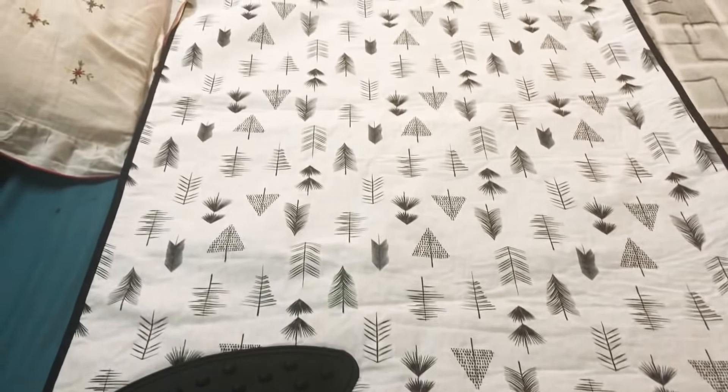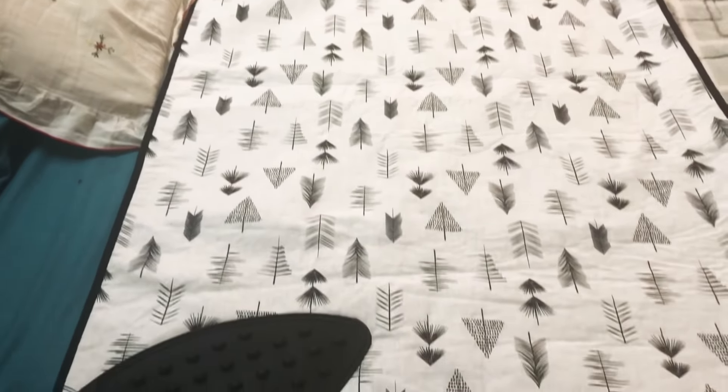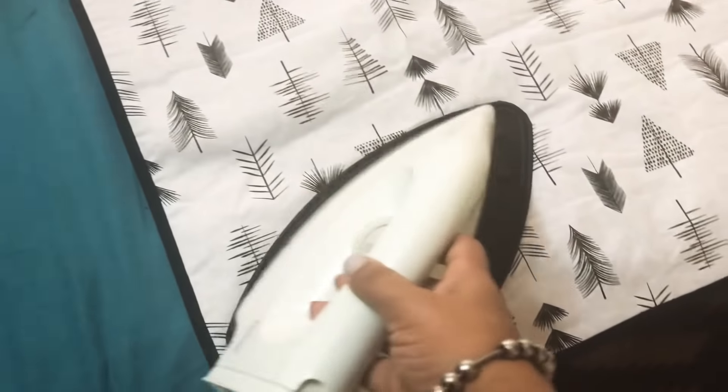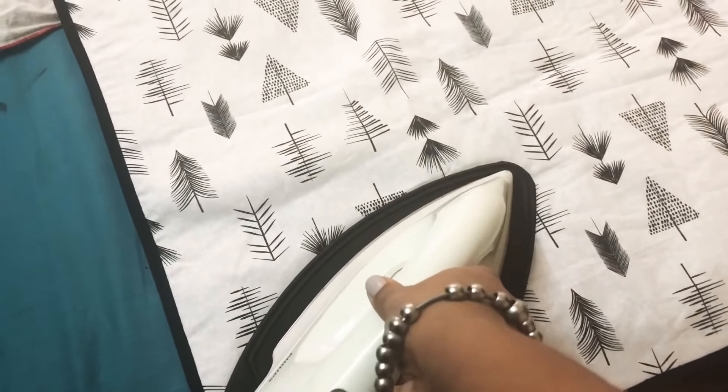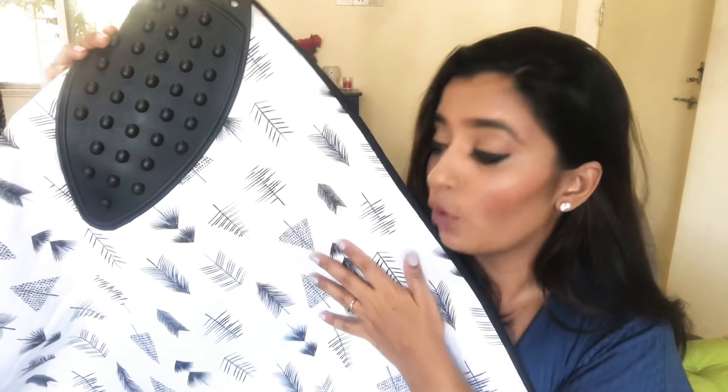The second thing is an iron mat. This is from Amazon, also Anikasa Homes brand. This is a very big iron mat which you can use on your bed, table, or dining table — anywhere. It has a good silicone rest here where you can place the iron when you are using it.